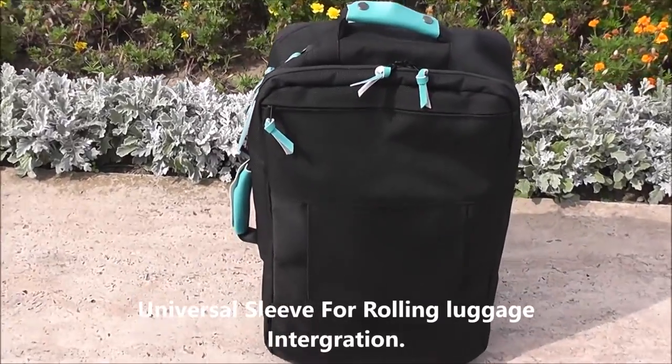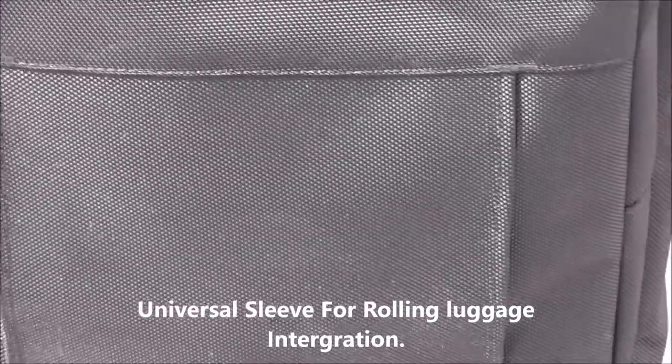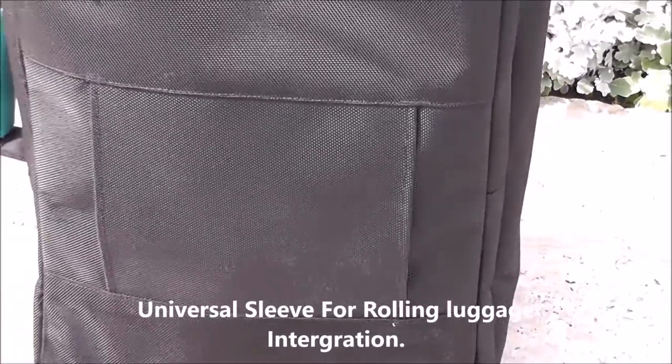A universal sleeve integrates the bag with any rolling luggage, so if you're also carrying a larger case you can easily mount the backpack on its handle for easier transportation.